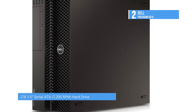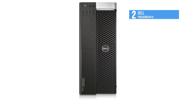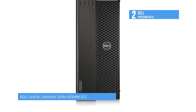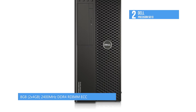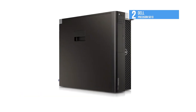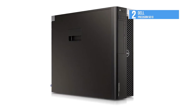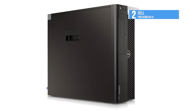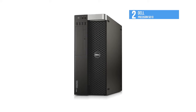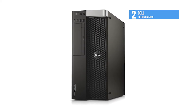A 1TB 7200 RPM hard drive handles the data storage, and if you want more, you can use the four USB 3.0 ports and nine USB 2.0 ports to connect up to 13 external drives. The NVIDIA Quadro K2200 graphics card makes quick work of most graphic loads, with two DisplayPorts and a DVI-I port. The integrated Realtek ALC3220 outputs high-definition audio and delivers higher fidelity than standard audio controllers, making it suitable for studio work too.